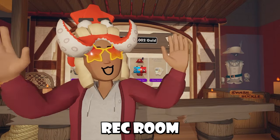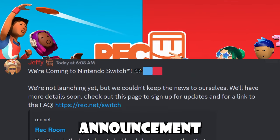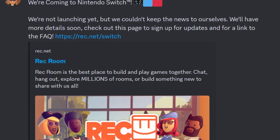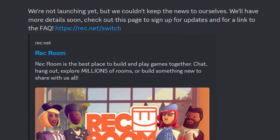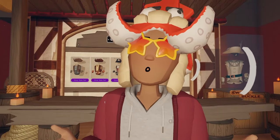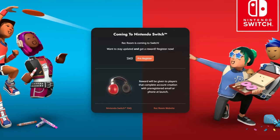Let's address the elephant in the room — Rec Room is coming to Nintendo Switch! That's right. Rec Room made an announcement saying, 'We're coming to Nintendo Switch. We're not launching yet, but we couldn't keep the news to ourselves, and we'll add more details soon. Check out this page to sign up for updates.' Now what they don't tell you in this announcement is that you can actually get a reward for pre-registering.